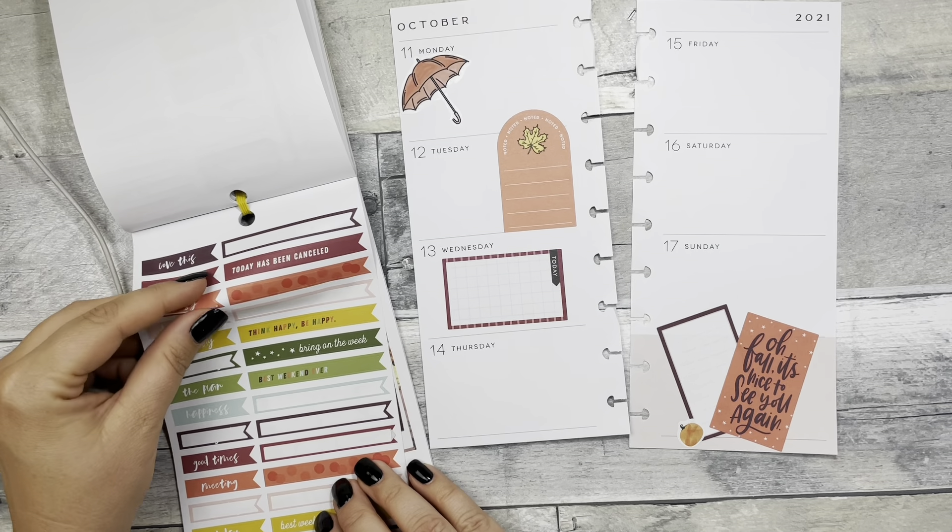I think that just added the little something extra this spread needed. I actually purchased another one of these sticker books because I think it's so adorable and I needed more of these fall stickers. There are some really cute stickers in it — specifically I feel like for Thanksgiving, which is what I'm going to use them for. I really like this book. In my opinion it's definitely worth the price since you get several seasons in it, and it just kind of made the spread a little bit cuter.